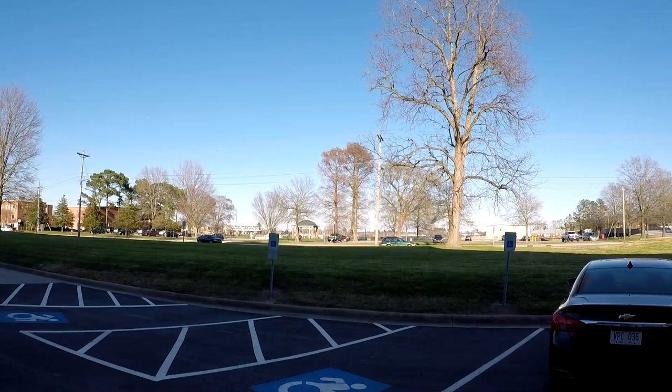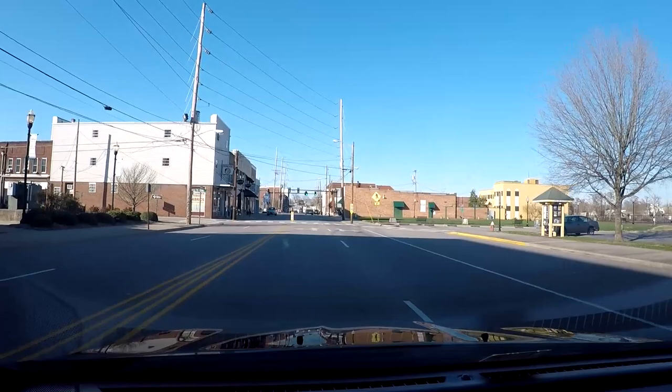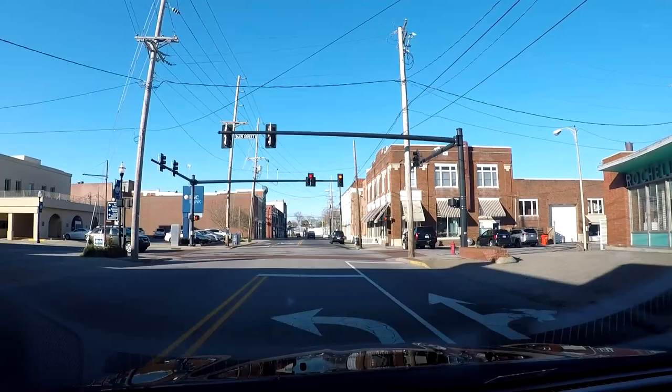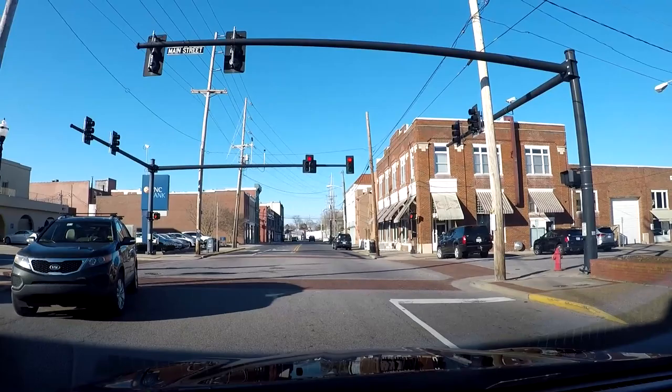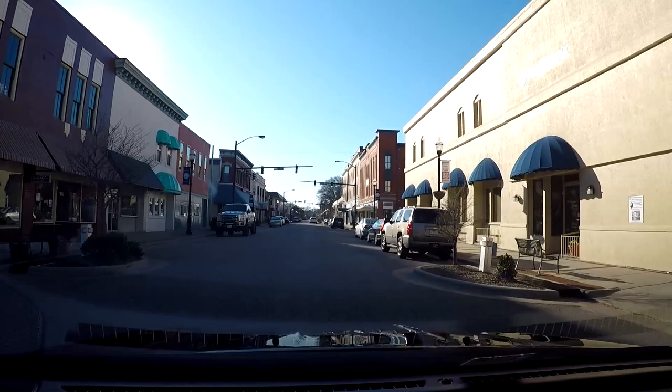We're driving back now to the little town. We'll look for a parking space, get out, and walk around a little bit to check it out. This is called Main Street — every town has one, right? Here you go, guys — this is Elizabeth City Main Street. Now we're at Poindexter Street.